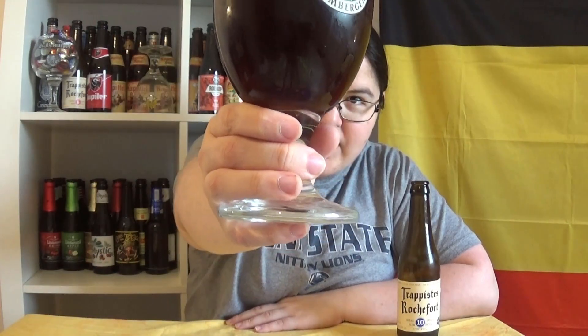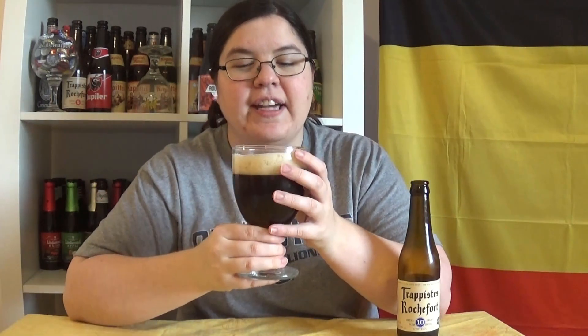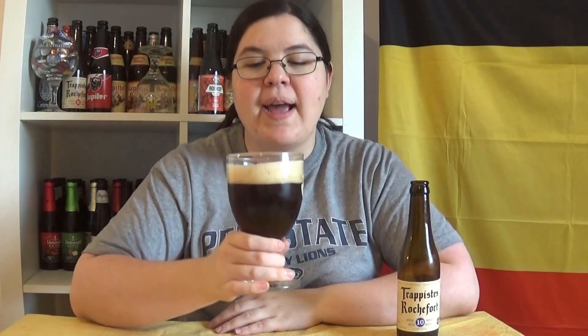Here's the color. This is more of a dark tea color than a coffee color. You can't see through it — it's very, very dark. The head is beige.